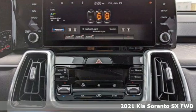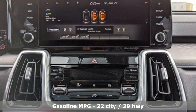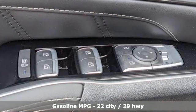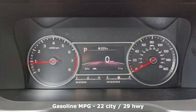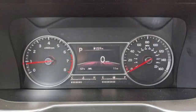Features include intercooled turbo inline four-cylinder engine, dual zone climate control, integrated navigation system with voice activation, rear parking sensors, and front heated bucket seats.